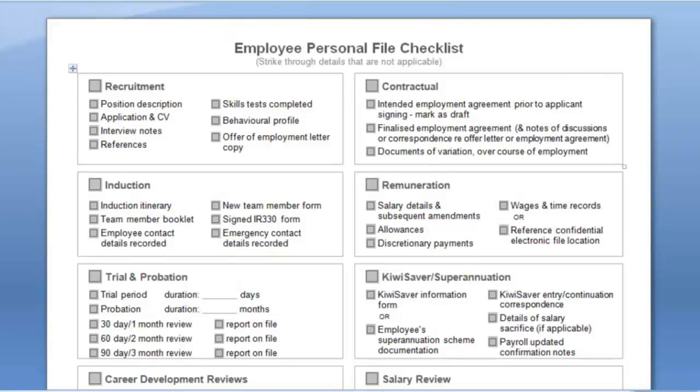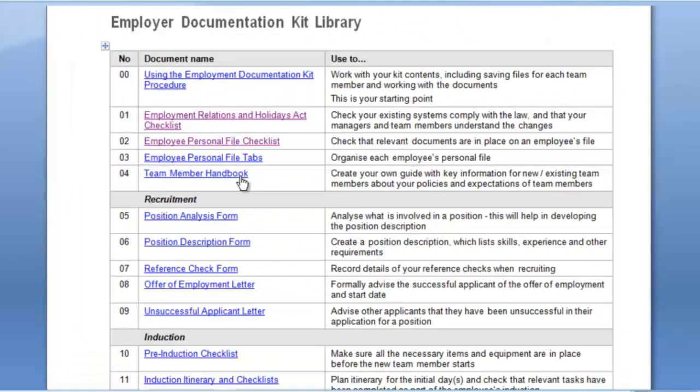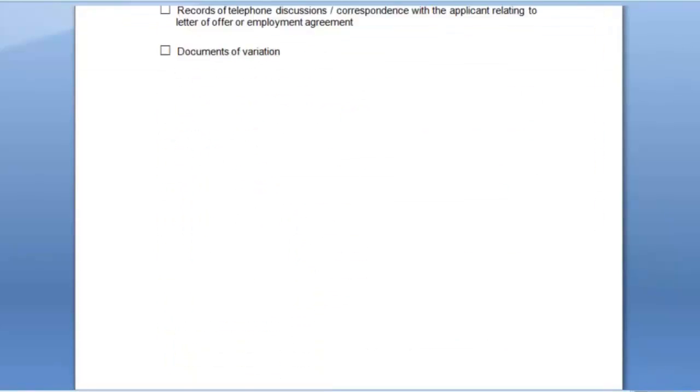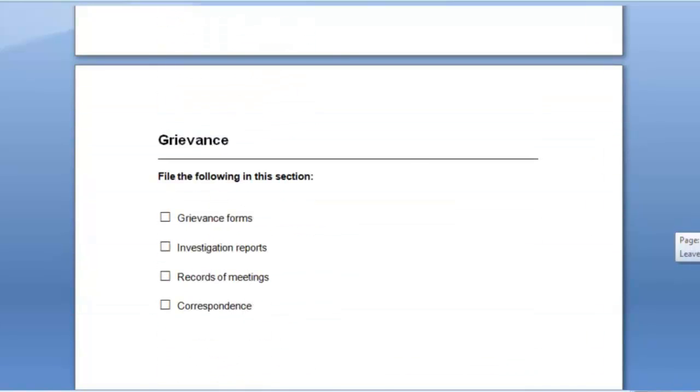Another very important document here is an Employee Personal File Checklist, ensuring that your clients create a proper Employee Personal File. This even includes the tabs for the file. This documentation should be in place by the 1st of July, and it's quite likely that your clients do not have such a file prepared.